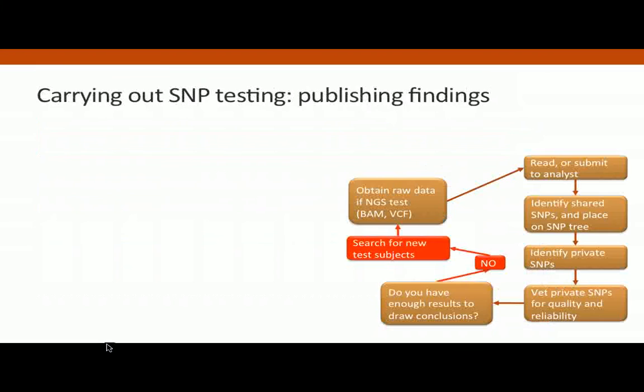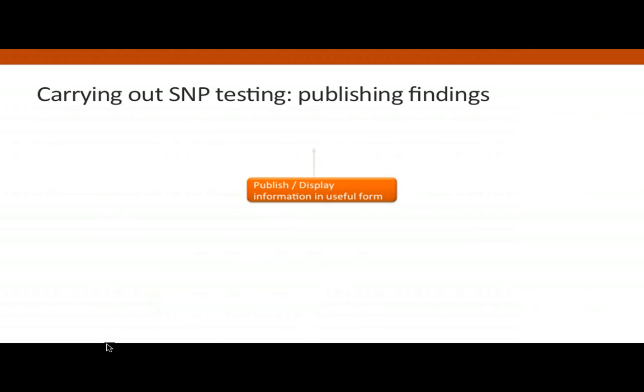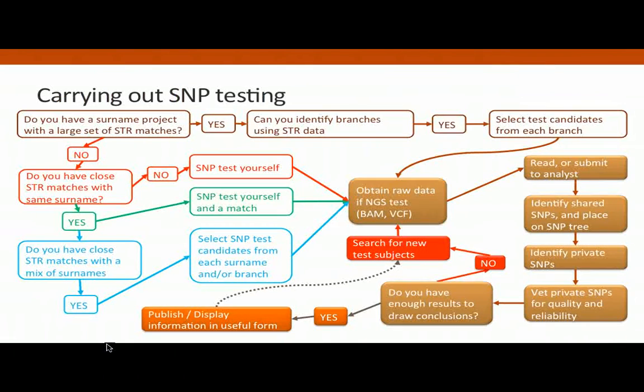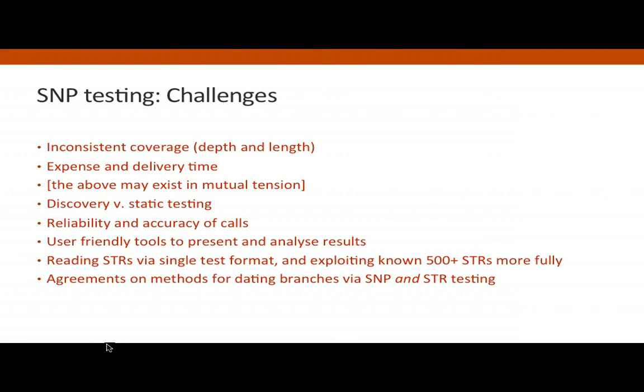Just to finish, I was asked to talk about the future. A full flow chart of this process will be available — it will be on the recording of the talk. I'm going to talk about the prospects for the future: Family Tree DNA are about to have a conference at which we may hear announcements about a new shape of the Big Y test.